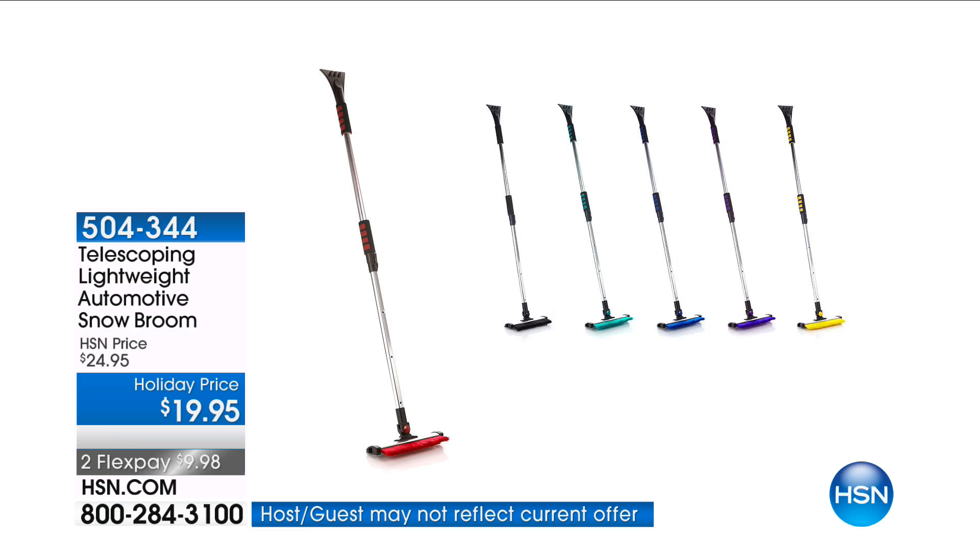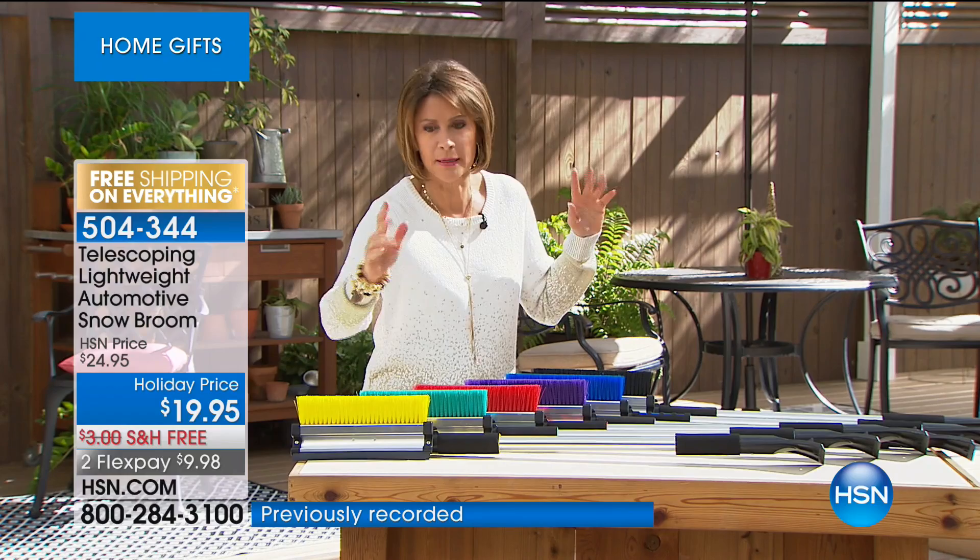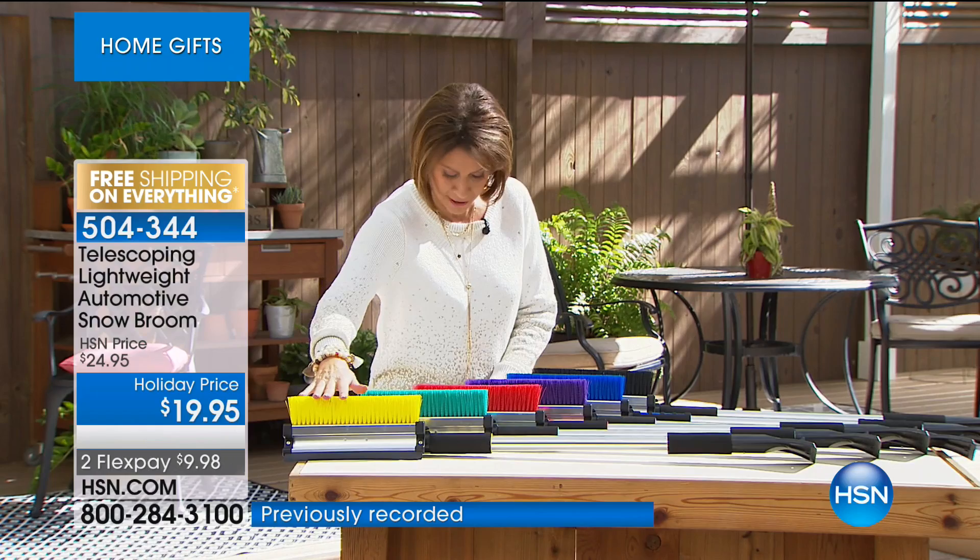These are not only smart, these are cool and fun — we have them in great gift colors. Let me show you the colors first, then I'll bring in our guest. We have it available in yellow, teal, red, and look at the purple.